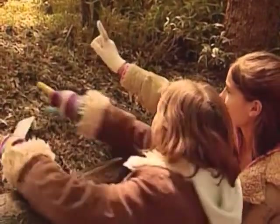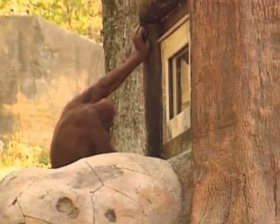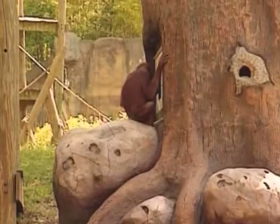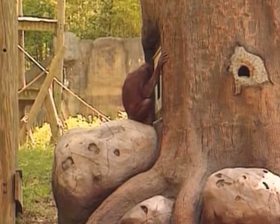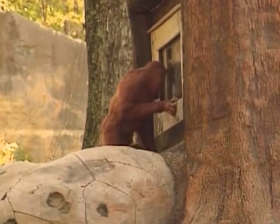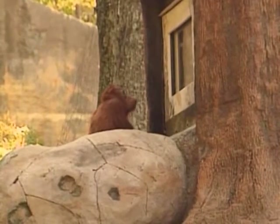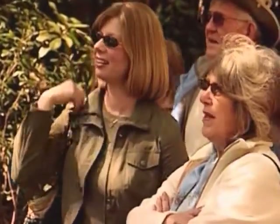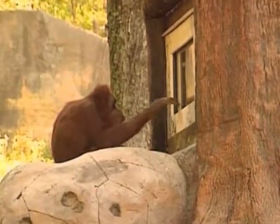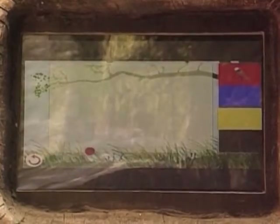Orangutans spend nearly all of their time in trees, but this computer is proving to be just as much fun. The Zoo Atlanta research program is using the computer studies to study the learning skills of the orangutans. These apes are the world's most intelligent animals after humans, with higher learning and problem-solving abilities than chimpanzees, which were always thought to be more clever. Adult orangutans can even teach their children how to make tools and find food. Scientists are hoping the research will help them learn more, such as whether orangutans learn from copying others or by making their own mistakes.